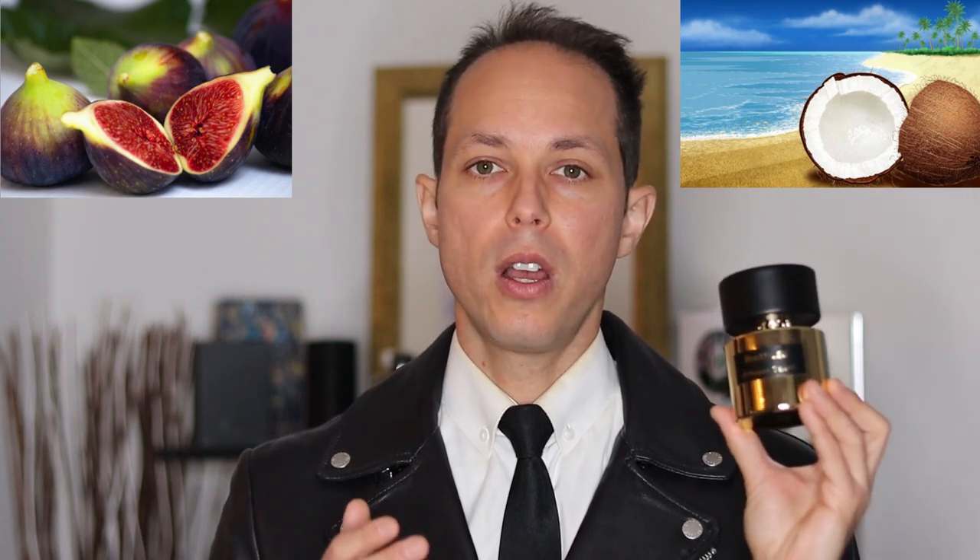The first main dominating note in Eretuza is more a combination set of notes — that fig and coconut, cologne-y, airy and breezy beachy smell vibe. The second main highlighted note is a combination of florals: jasmine, orange blossom, and rose, creating a soapy clean sensation. Secondary notes include sweetness from plum in the top, pomegranate in the mid, and honey in the base — but the sweetness is not overbearing. Overall, it's mostly an aquatic, soapy, clean vibe.